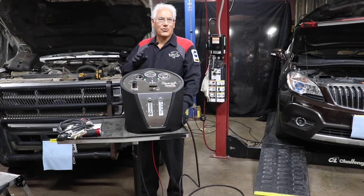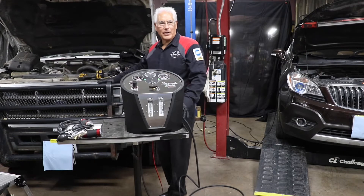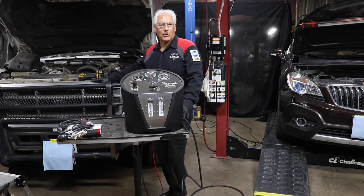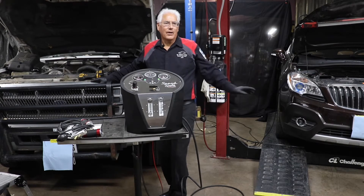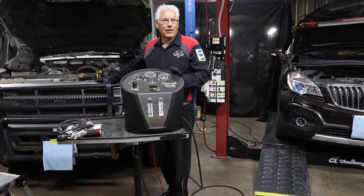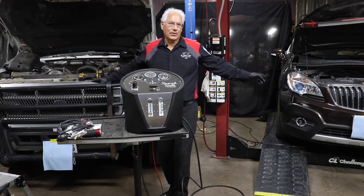Are you seeing more boosted and turbo vehicles in your bays? Whether it's a diesel pickup with a turbo boosted system or a gasoline engine that has boosted turbo systems on it, don't you wish there was just one machine that could test both the boosted turbo systems and still be able to test the emission systems on gasoline vehicles?